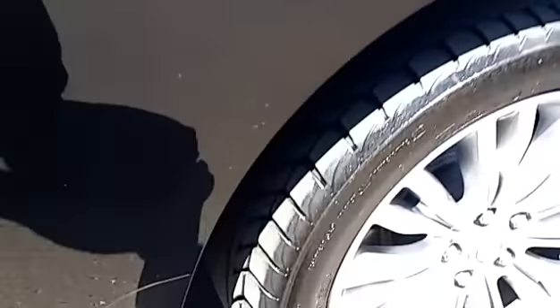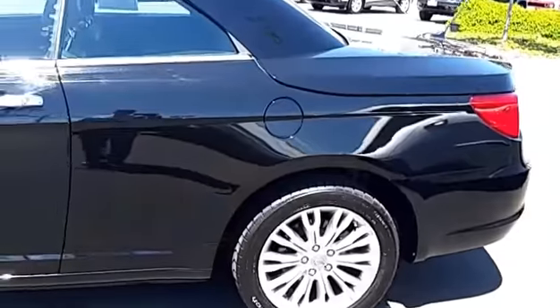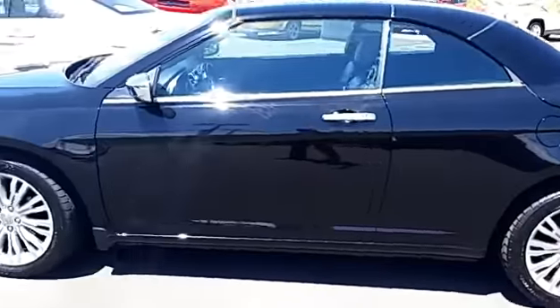Outside's in great shape, tires are basically brand new. Here's the body, here's the condition.